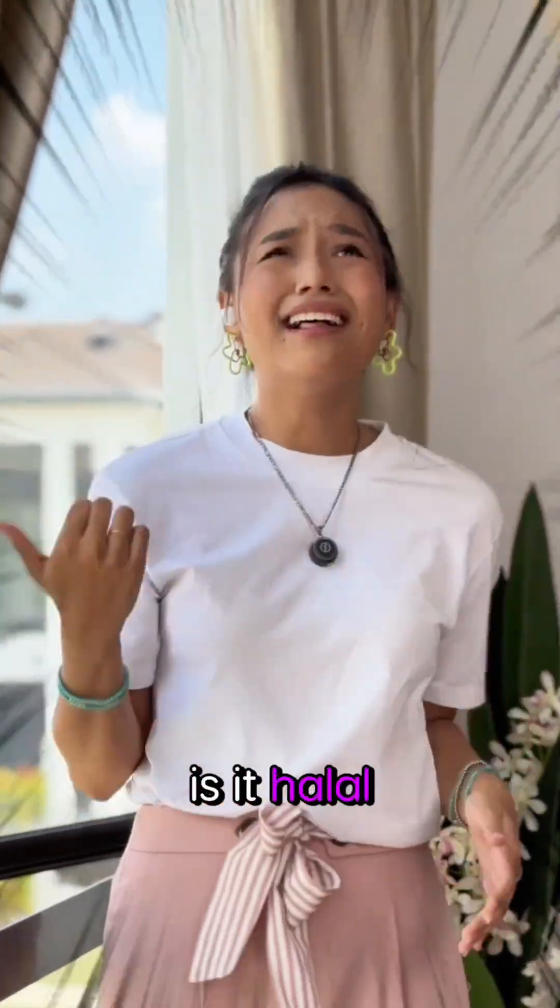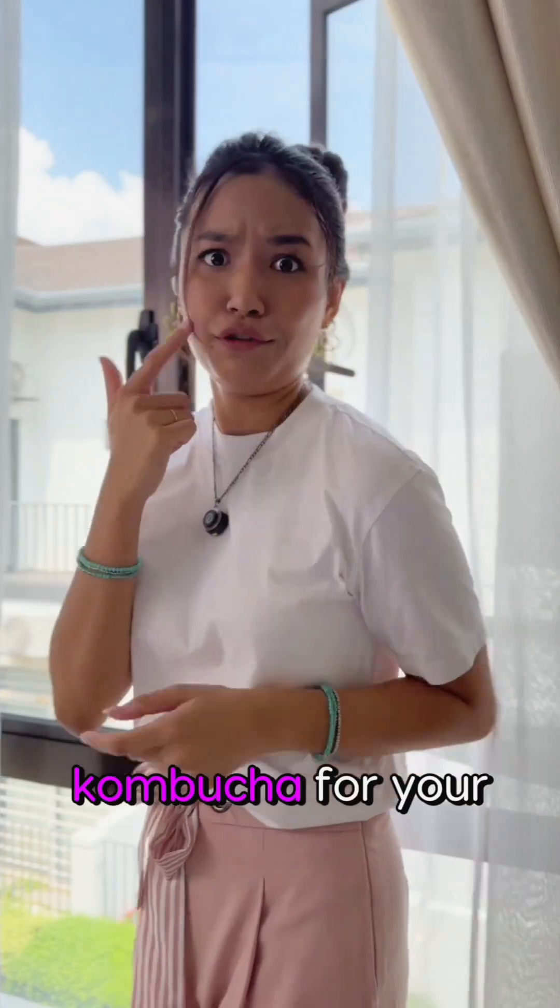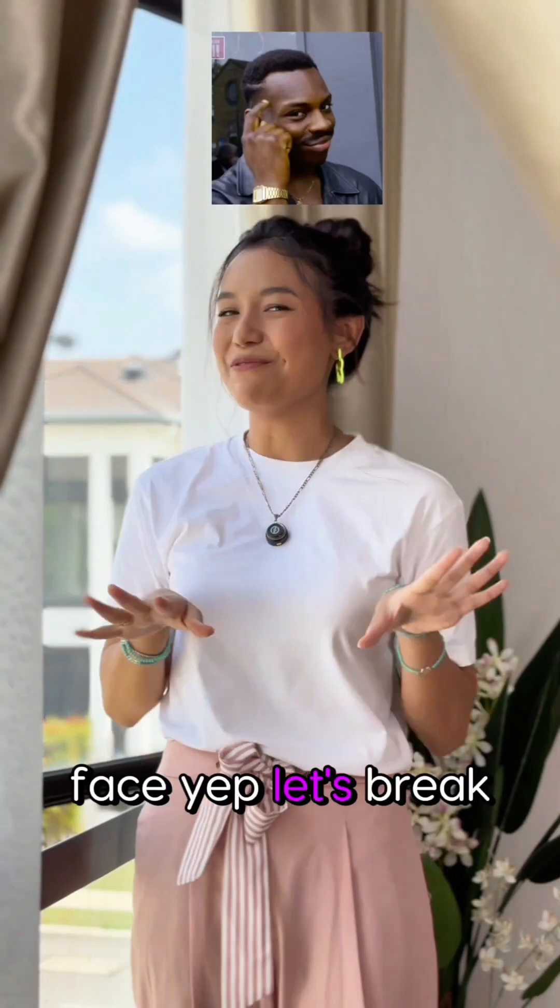I know you're already asking me: is it halal, is it vegan, is it cruelty-free? Fermented skincare, like kombucha, for your face? Yep, let's break it down.